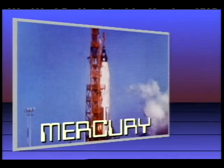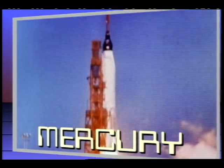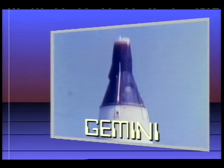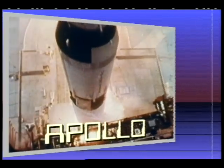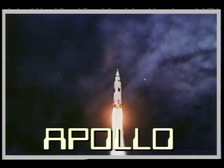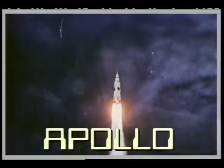Things were moving pretty fast. First, we had the Mercury program. Then Gemini. And then, just eight years after the first human went into space, a Saturn V rocket launched the Apollo spacecraft that carried the first astronauts to the moon.